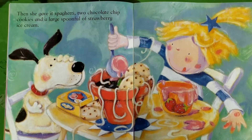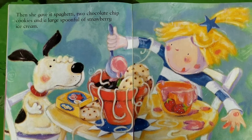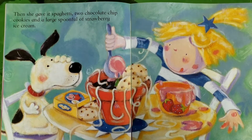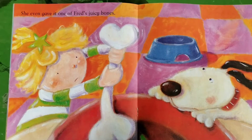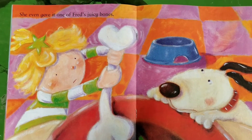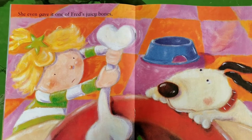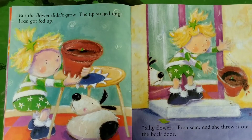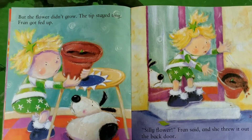Then she gave it spaghetti, two chocolate chip cookies, and a large spoonful of strawberry ice cream. She even gave it one of Fred's juicy bones. But the flower didn't grow. The tip stayed tiny.